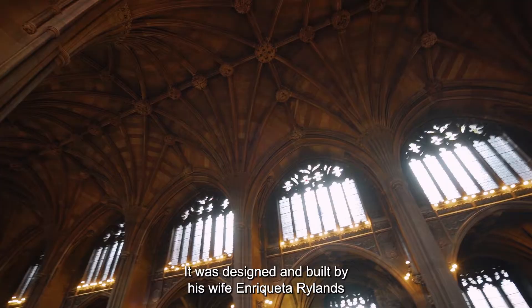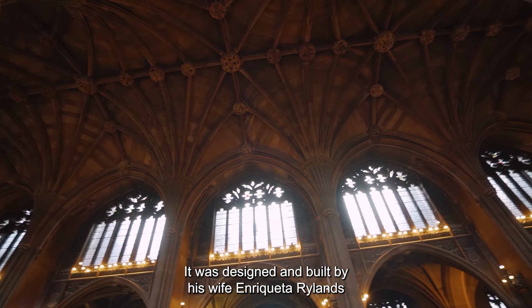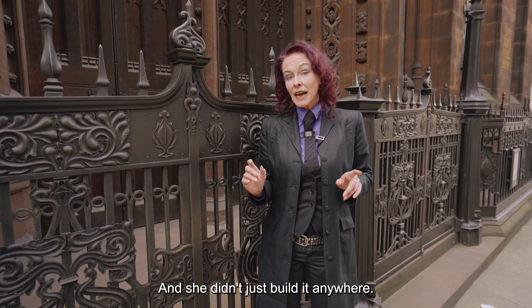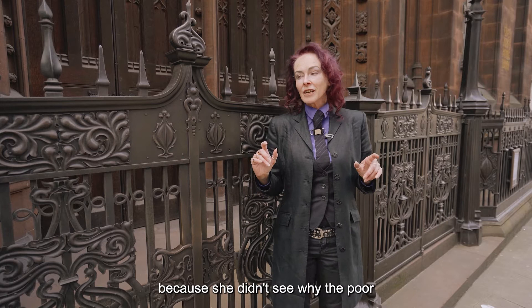Here we are in Manchester's noisy and vibrant centre, outside the John Rylands Library. It was designed and built by his wife Enriqueta Rylands, who wanted to use her inheritance of millions to build a library for the people of Manchester. She didn't just build it anywhere — she built it in one of the poorest parts of Manchester, because she didn't see why the poor should be denied beauty and education.